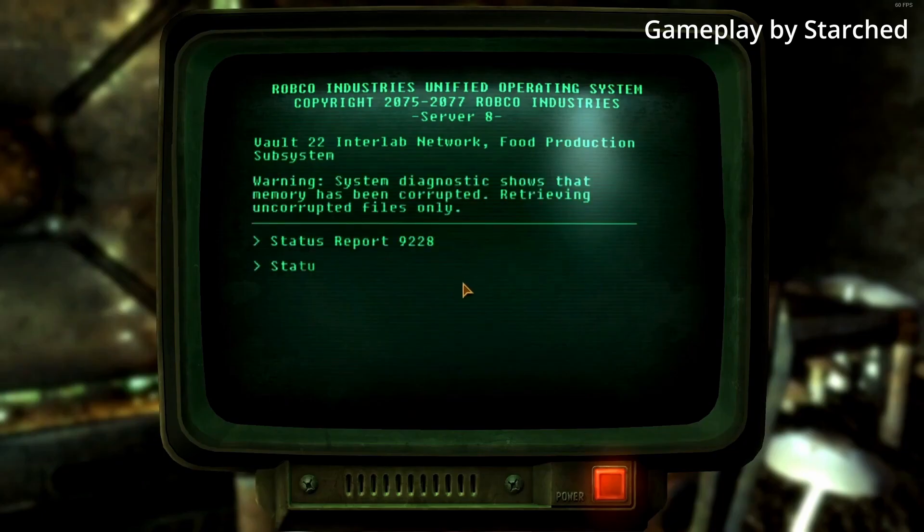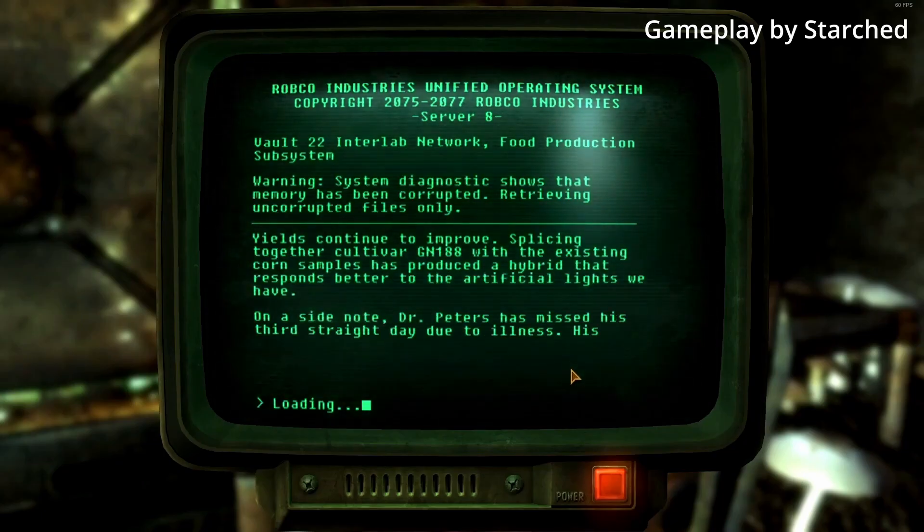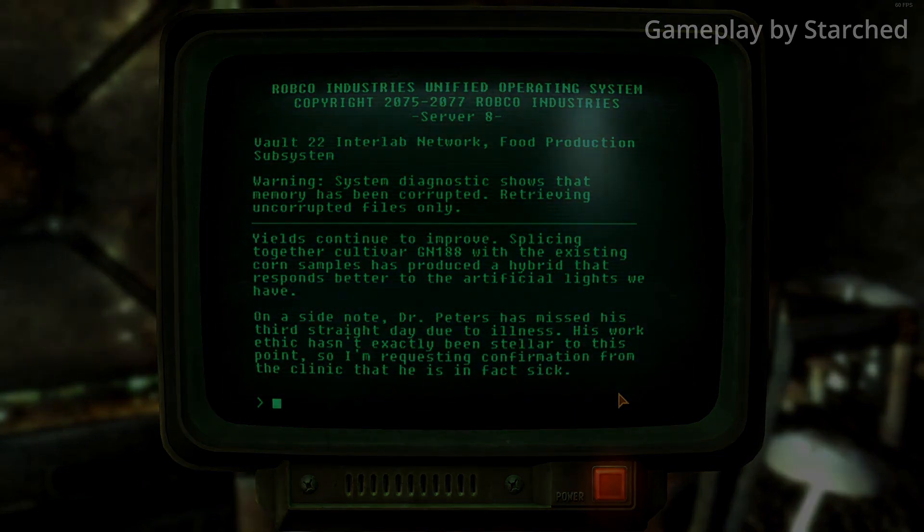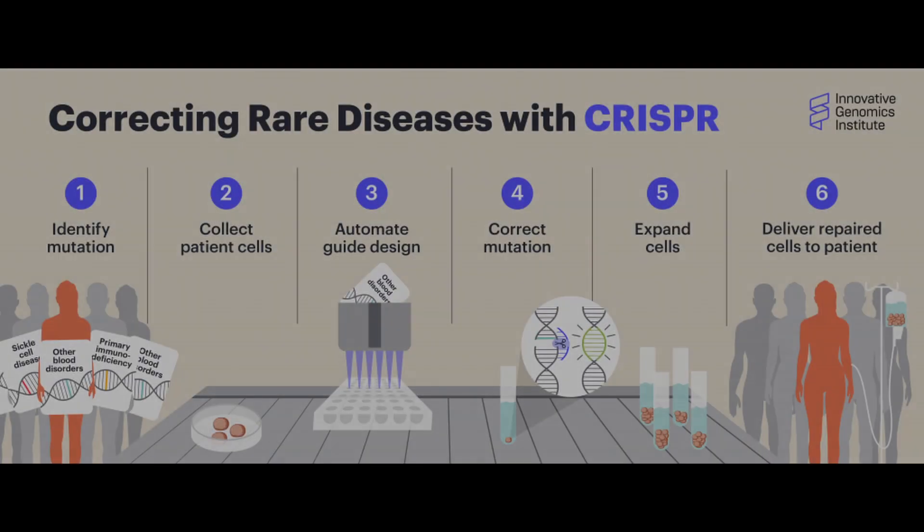Why would the scientists of Vault 22 create something so harmful? It's hard to say, but there are times when genetic modification can go horribly wrong. The concept is called designer babies. Things are going to get pretty dark in this part of the video. We've been using CRISPR to try and cure some diseases such as HIV. The idea of making us more resilient sounds like a dream come true, but it can lead down a slippery slope.